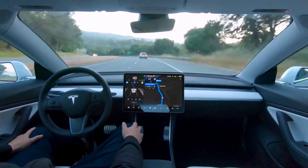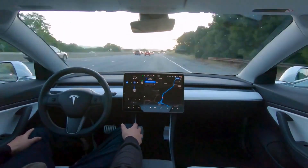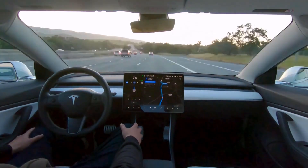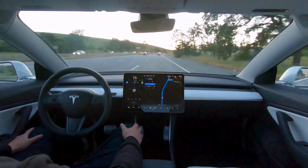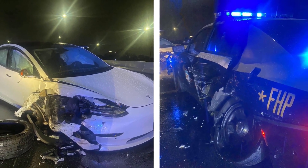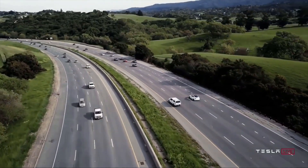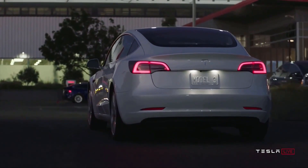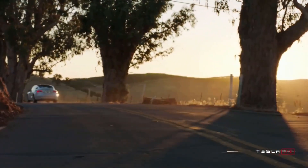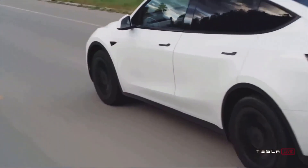The NHTSA document also requires detailed information about how the autopilot system interacts with the driver, including conditions that can cause the system to disengage and how driver input can override autopilot's functionality. The investigation focuses on 12 collisions between Tesla vehicles and emergency vehicles. The 12th accident involved a Model 3 colliding with a highway patrol car in Orlando, Florida, with the owner claiming autopilot was activated. If the administration determines autopilot is unsafe, it may force a recall affecting as many as 765,000 Teslas produced between 2014 and 2021.